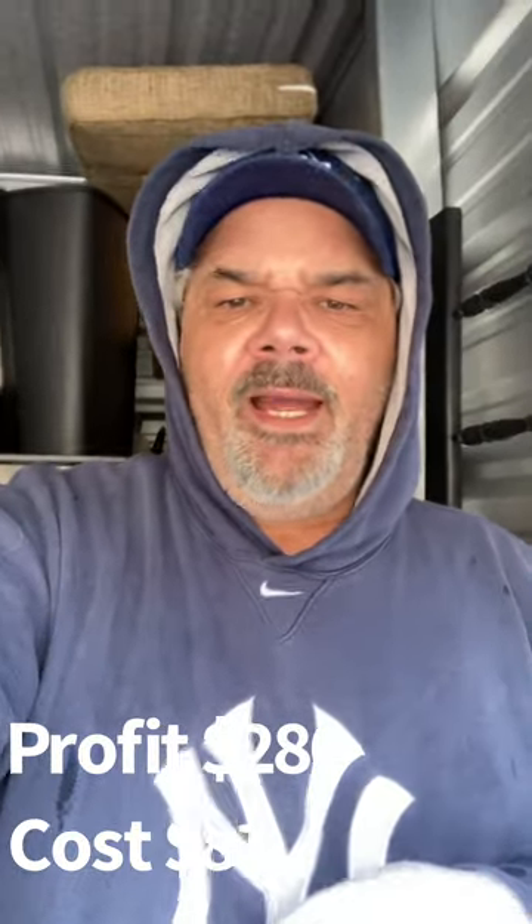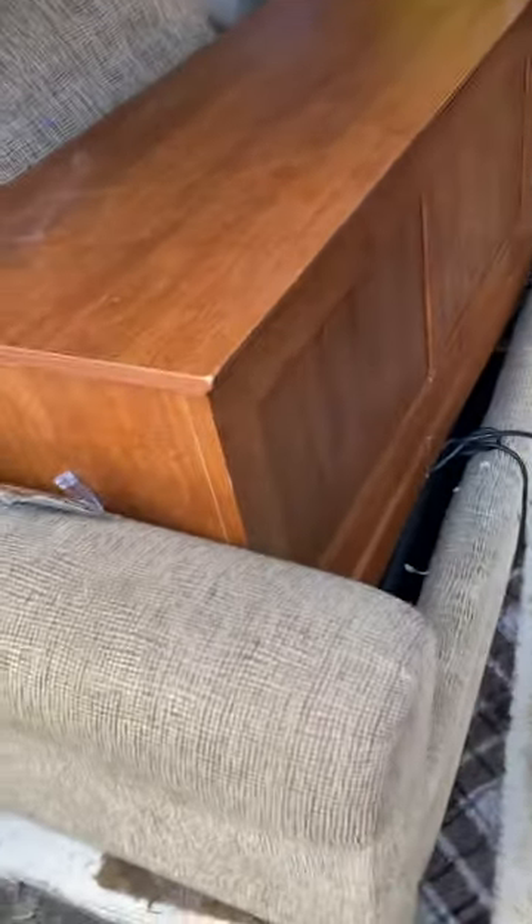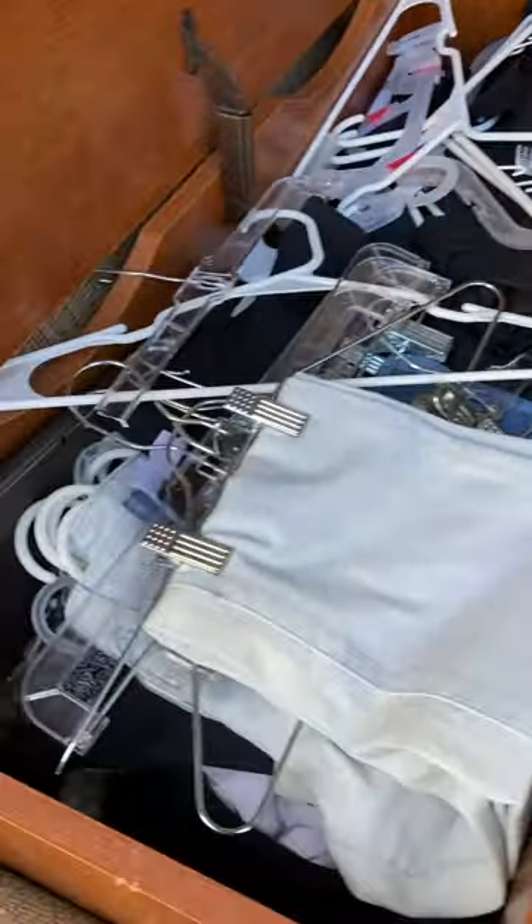A week later we are back at our unit and we're going to go through it properly — price everything and figure out what we got. So we got to this unit, let's open it up. We got this box down — looks like a bunch of miscellaneous stuff. We want to go through it and hopefully find a jewelry box or something.